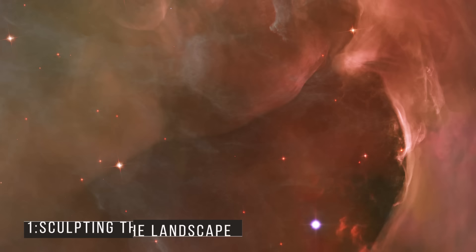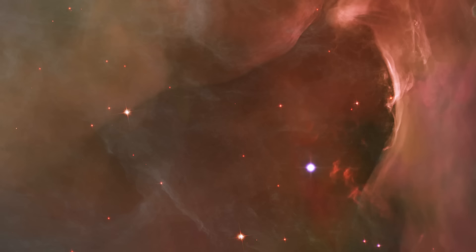Number 1: Sculpting the Landscape. This brilliant region exposes arcs and bubbles generated when stellar winds, which are streams of charged particles released by the trapezium stars, impact with material. The stellar winds are emitted by the trapezium stars. 1,400 light-years separate us from this region, which may be found in the constellation of Orion.